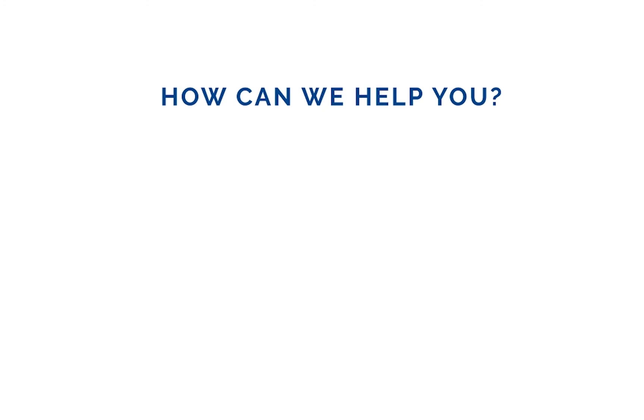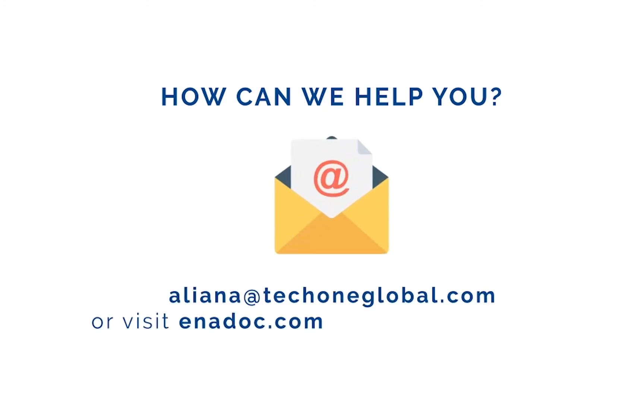How can we help you? Just email us at aliena@techoneglobal.com or visit Enadoc.com for more information.